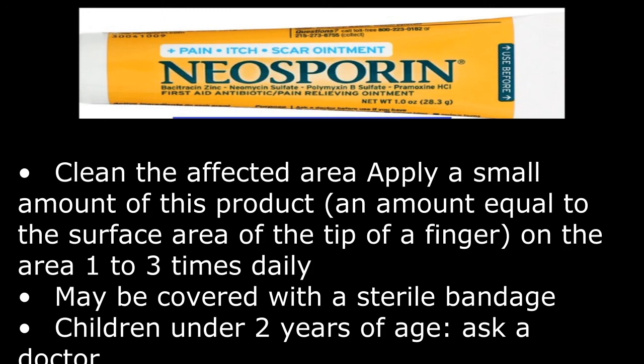May be covered with a sterile bandage. Children under 2 years of age: ask a doctor.